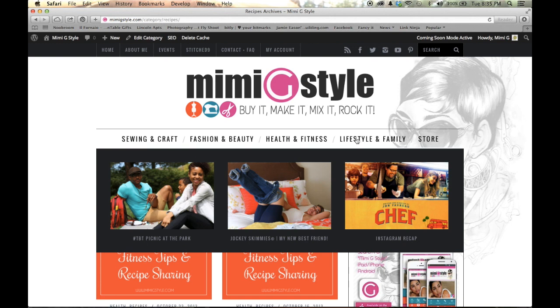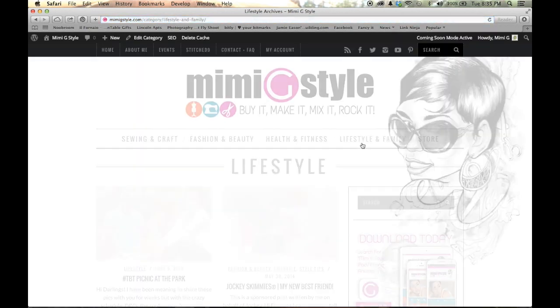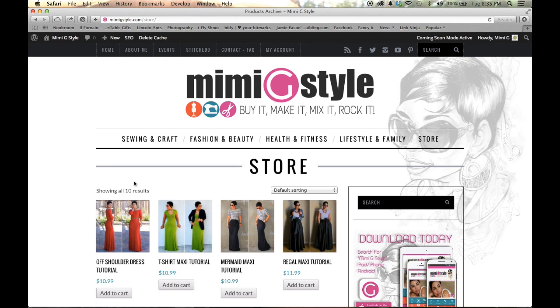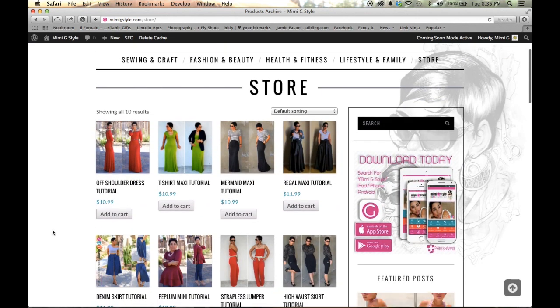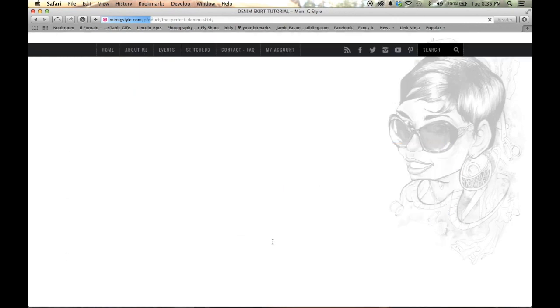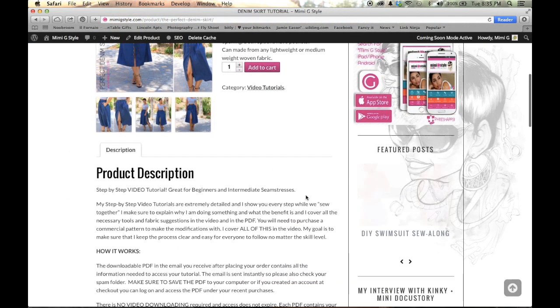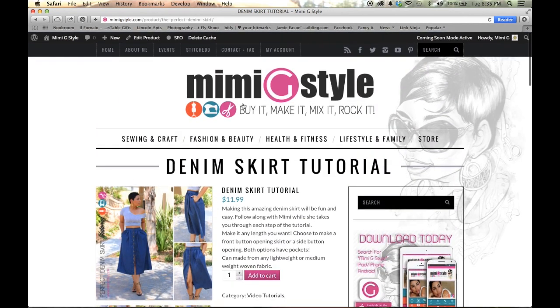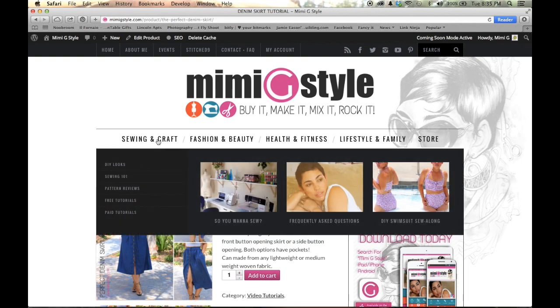Lifestyle and family has no subcategories — it's just lifestyle and family. So anything that I have reviewed that has to do with your home or your lifestyle, anything to do with my family, is all listed in the lifestyle and family section. And then of course there is the store. If you click on store, it's going to take you to the tutorial section of the store where you can purchase any of the tutorials. They're all in the site, and if you click on one of the tutorials, the page will come up and you'll be able to read what it is, see more pictures, and read the description.